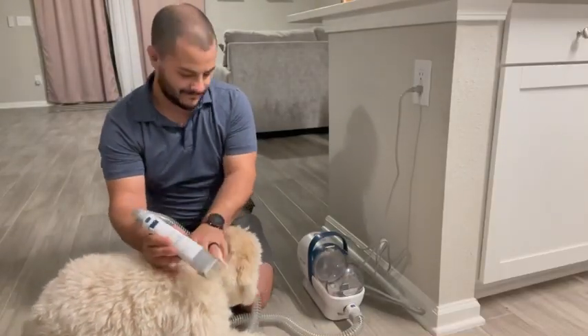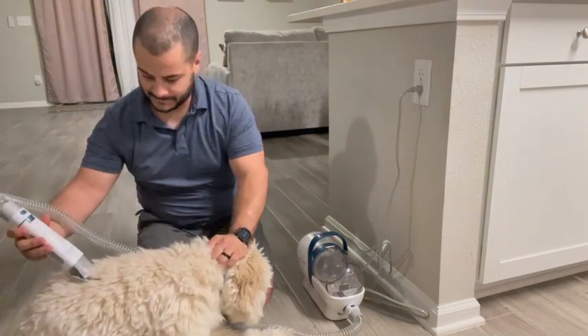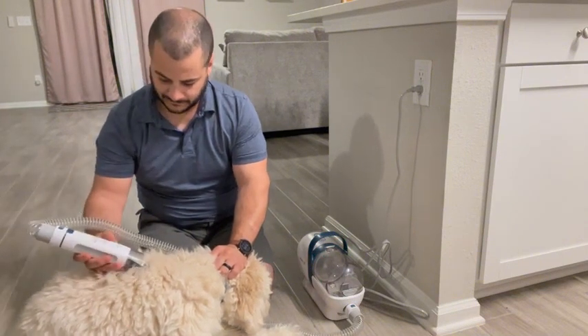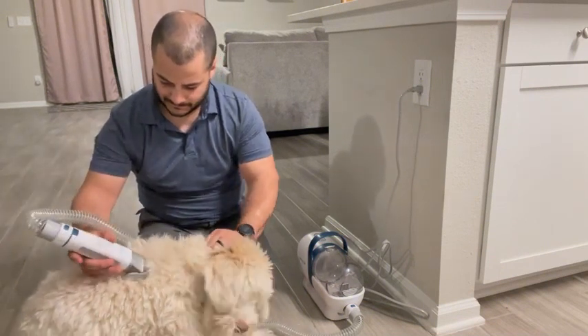My dog is usually really hesitant and shy to let me cut his hair, but as you can see this product makes it so easy. It is not overly loud for a vacuum and it cuts his hair with relative ease, even though his coat is so long and unkept right now.